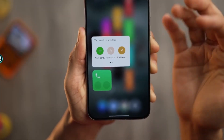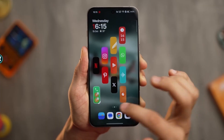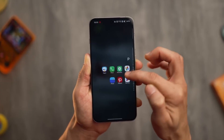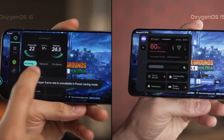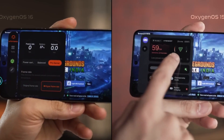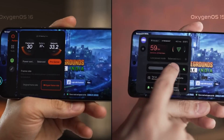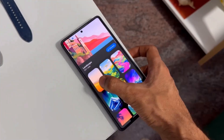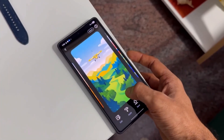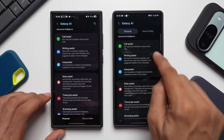One UI 8.5 feels like more than just an update. It feels like Samsung finally understood what users truly want — not more features, not louder designs, but a smoother, smarter, warmer experience that blends perfectly into life. By the end of the day, when you lock your phone and put it down, you don't think about settings or updates or performance. You just feel satisfied. And honestly, that's the biggest upgrade of all.